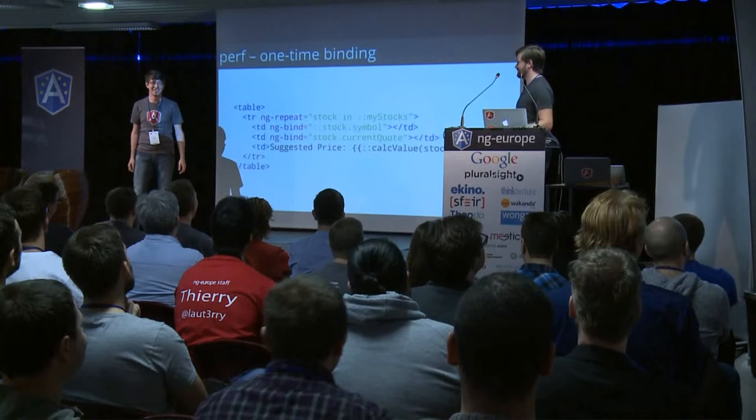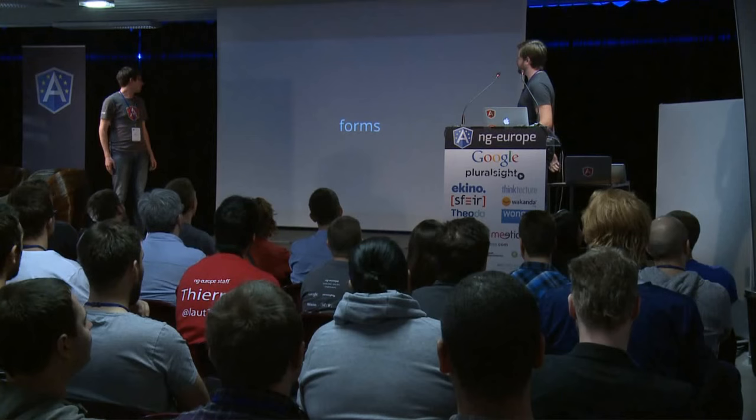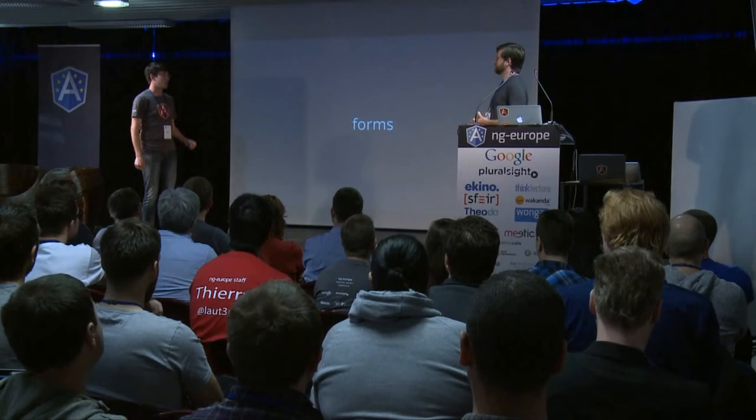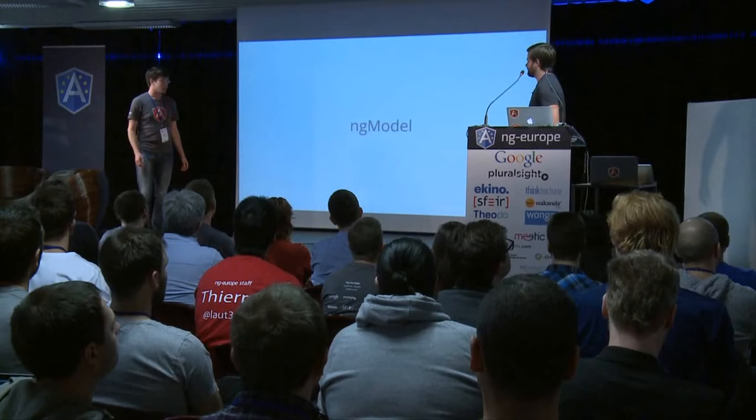Now let's talk about forms. You're probably already using forms — they're one of the coolest things in Angular. You get all these classes and just have to style it. But we thought we could do even better. Let's look at some concrete things.